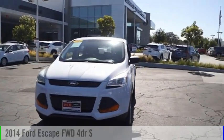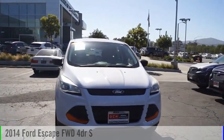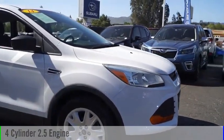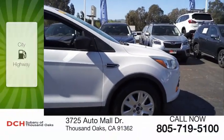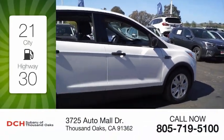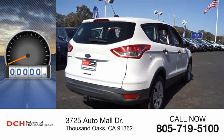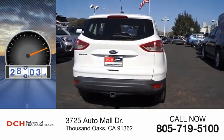We are pleased to show you the 2014 Estate. This vehicle is powered by a front-wheel drive, 4-cylinder, 2.5-liter engine. Great fuel efficiency saves you money by requiring fewer trips to the gas station. This vehicle has less than 30,000 miles.